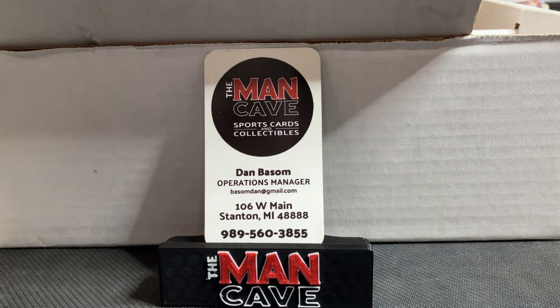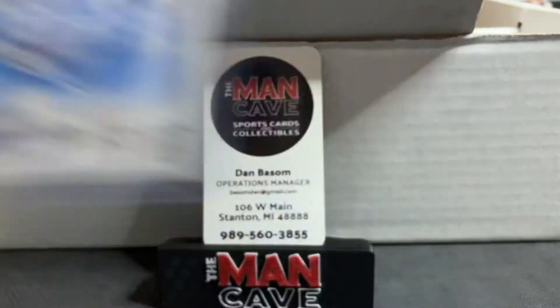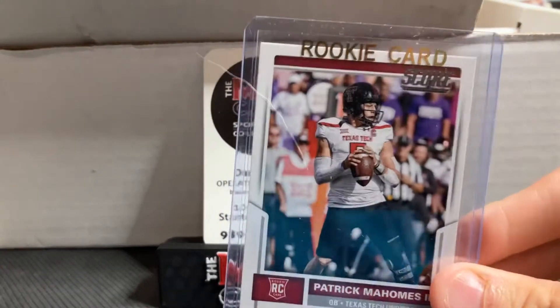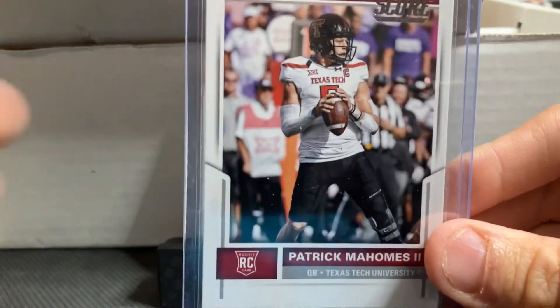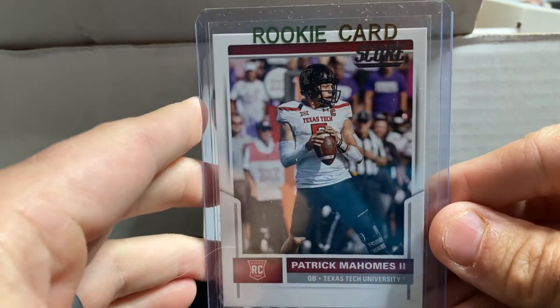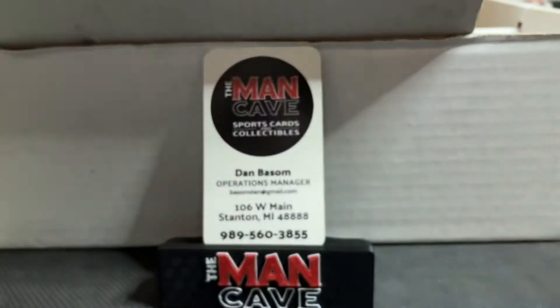We were able to get some Patrick Mahomes today as well — love getting Mahomes whenever we can. One rookie, two rookies — the big man on campus from Texas Tech — three and four different rookies of Patrick Mahomes. Pretty cool to get Mahomes rookies. Seems like we haven't been able to get these in stock recently because it's just another thing we sell out of, so really cool to pick up a number of those today.